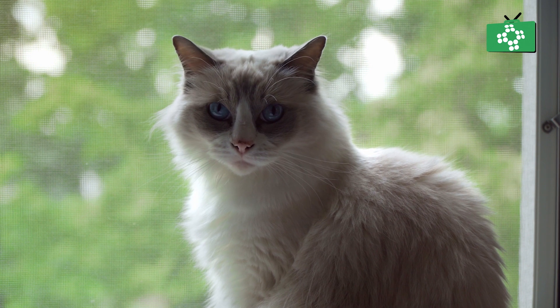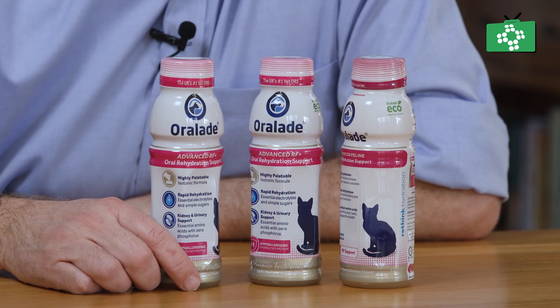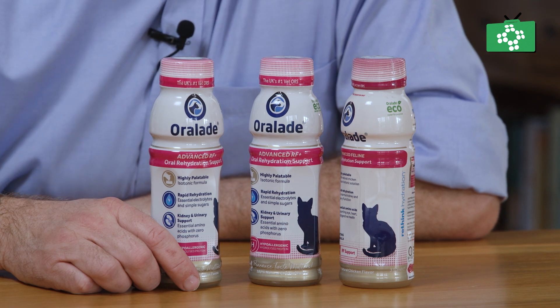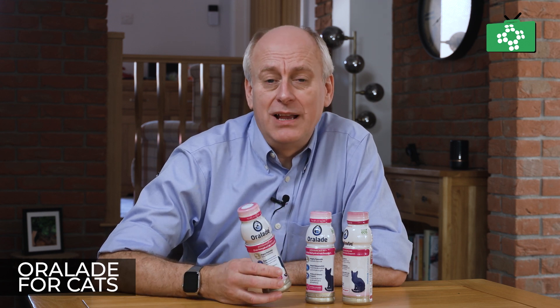As far as how much you give, it depends on the size of the cat. So look on the back of the label, see what size cat you've got, and make sure you give the right amount — and you'll find the cat will really lap this up and you'll see a recovery very quickly. If you want more information on Oral-Aid for cats or Oral-Aid for dogs, then please get in touch with us.